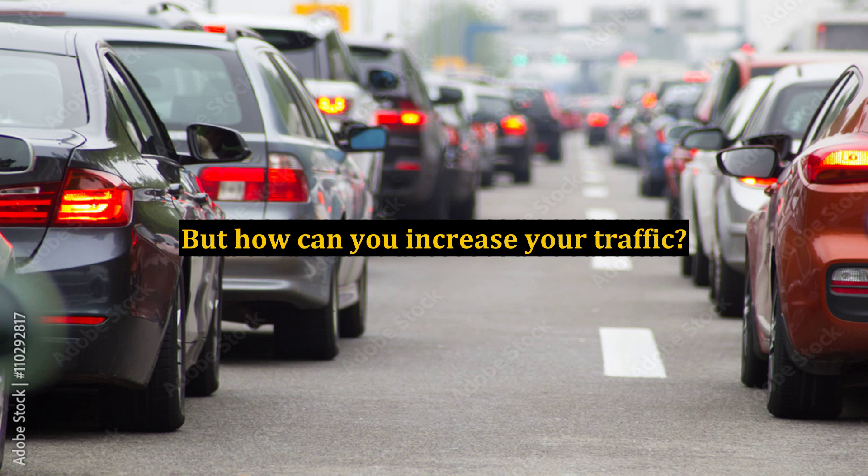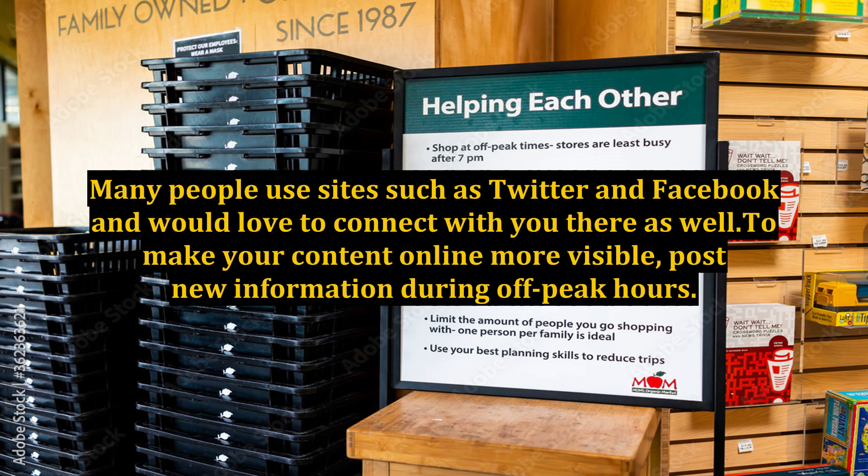One tip to increasing your SEO is to make sure you have social media buttons on your site. You want to make sure people can find where you are on the web. Many people use sites such as Twitter and Facebook and would love to connect with you there as well, making your content online more visible.